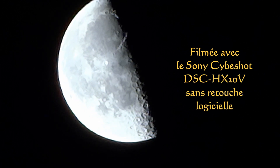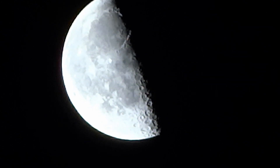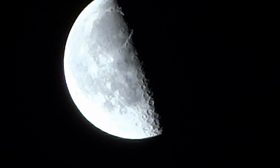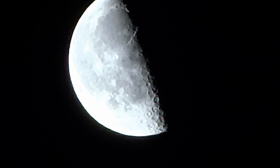As you can see by yourself, the zoom of the suny subshot is pretty impressive. Here I will make a zoom out of Jupiter and the moon.